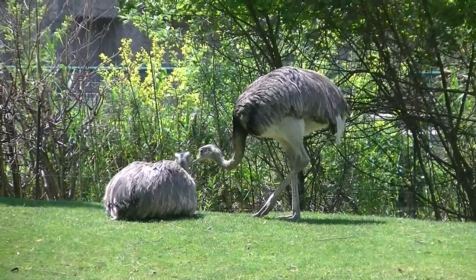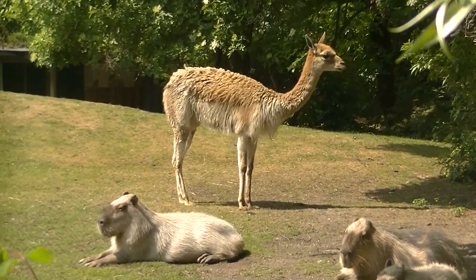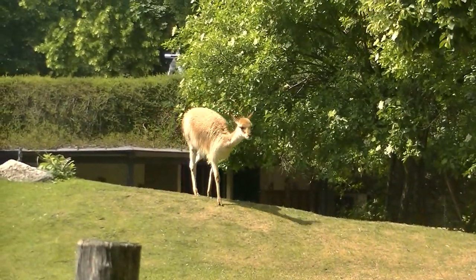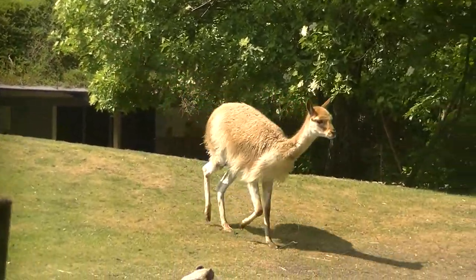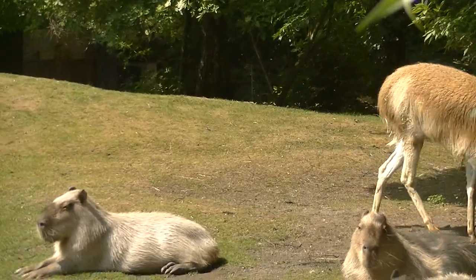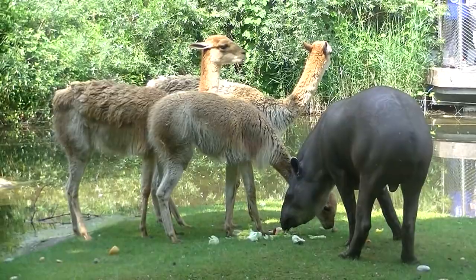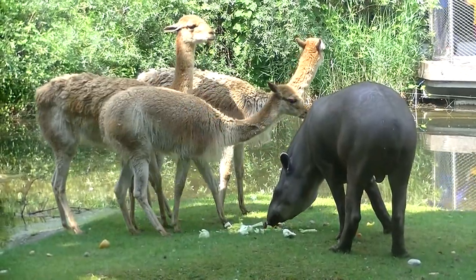Weiters sehen wir hier die Vicunias. Das sind den Lamas verwandte und als solches eigentlich Kamele. Hier liegen Capybaras, das sind Wasserschweine, und hier haben wir noch einen Tapir beim gemeinsamen Grasen mit den Vicunias.